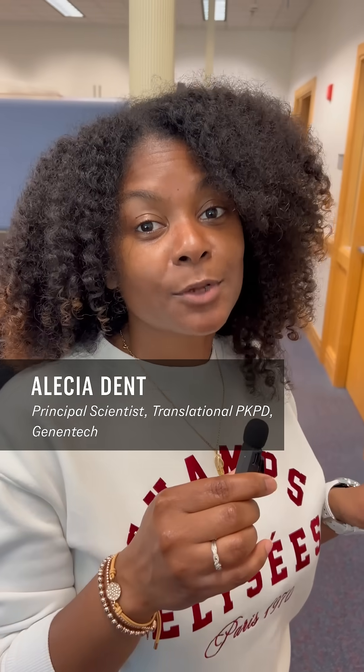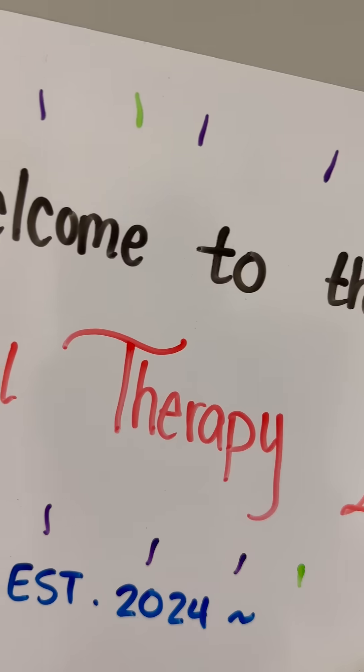Hey everyone, we're back with another episode of In The Lab. Eleanor, what makes you excited today? What I'm excited about is cell engineering for cell therapy. What's that like? Can you give us an example? Sure, let's go to the lab.